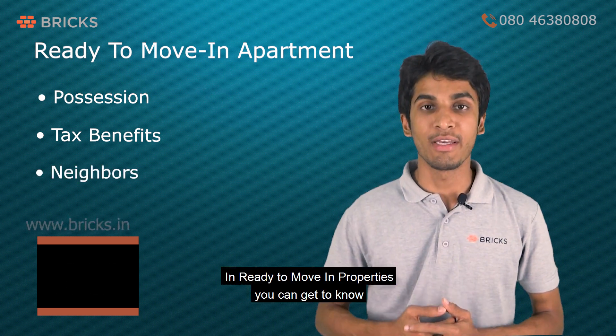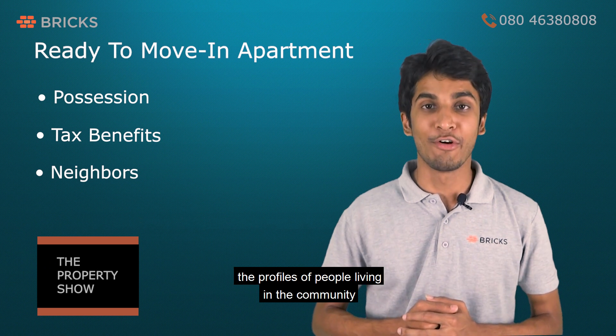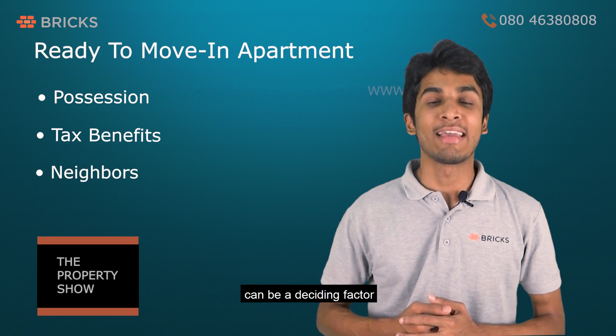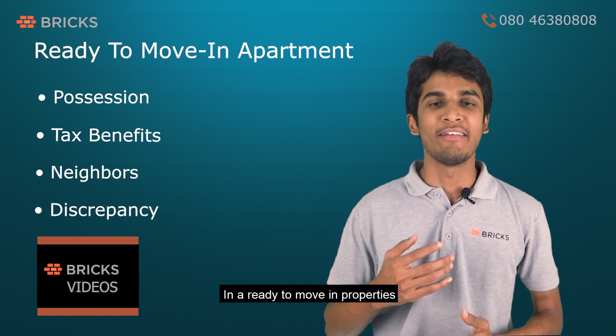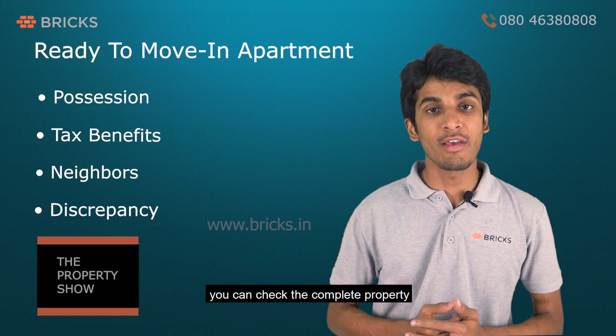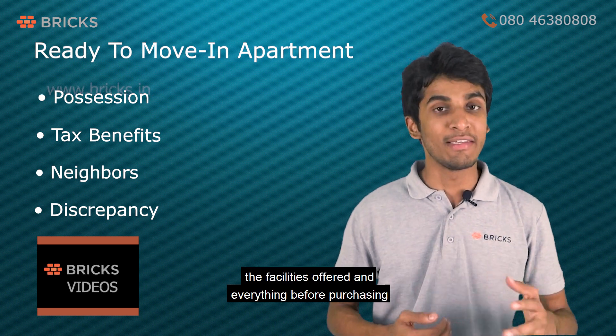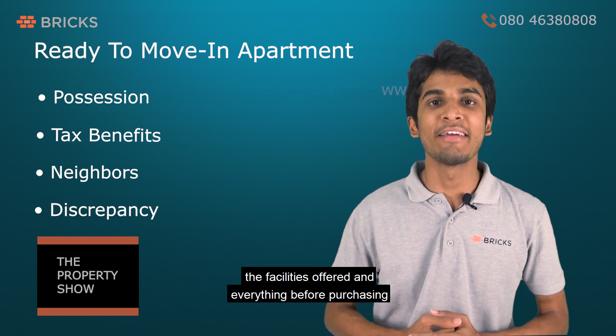In ready-to-move-in properties, you get to know the profiles of people living in the community, because for some people the type of neighbors can be a deciding factor. You can also check the complete property — including the quality of the interiors, the facilities offered, and everything else — before purchasing.